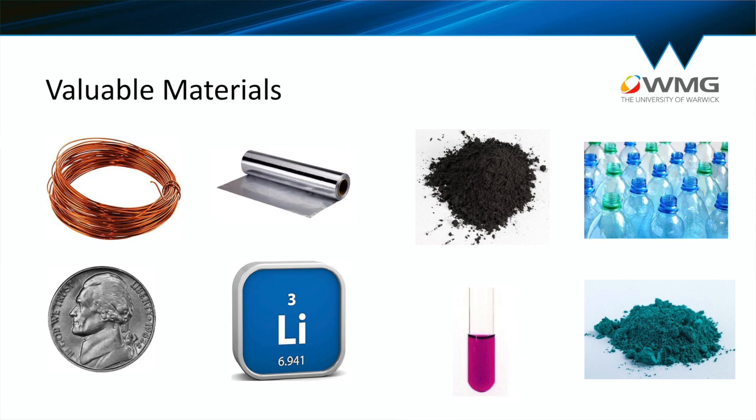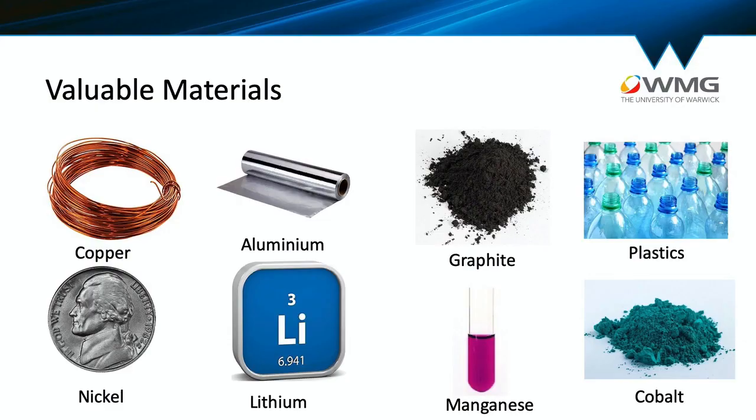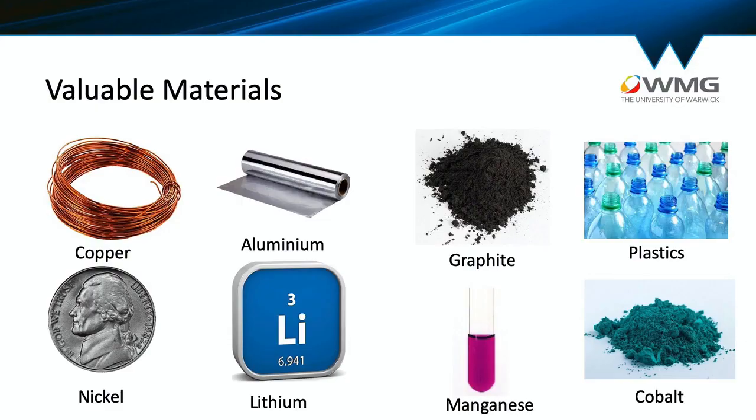These are examples of some of the materials used in a lithium-ion battery — put your hands up if you recognise at least three of them. These materials are sourced from all over the world, and cobalt in particular has been identified as an element of critical concern because of its scarcity. Having access to these materials is really important for a stable supply chain.